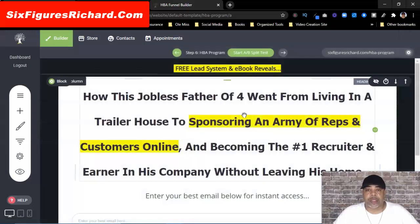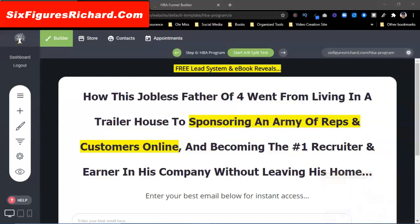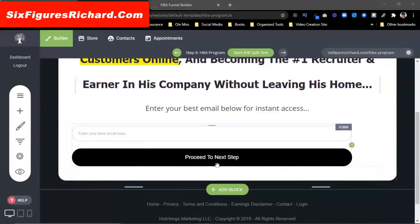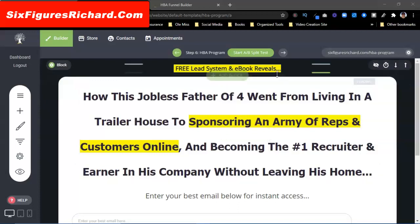Now I have the template. Once it loads I'm actually going to do a little editing here. This template is talking about how a jobless father of two went from living in a trailer house to building an army of reps and customers online, becoming the number one recruiter and earner in his company without leaving his home. It has an email field and a proceed button.